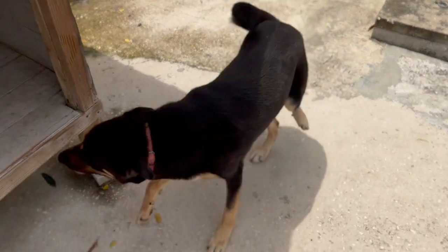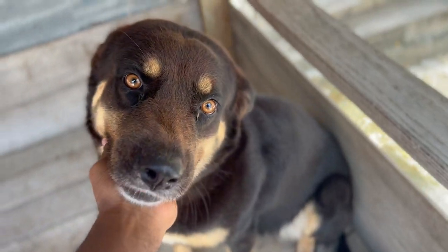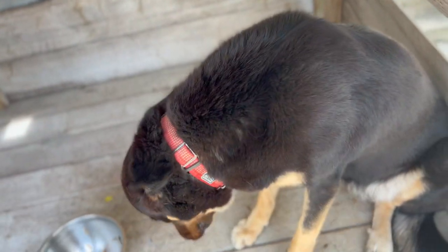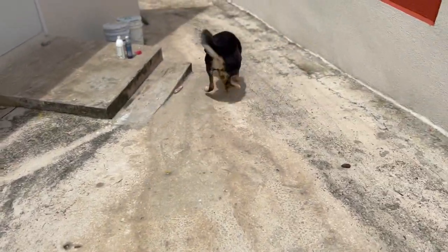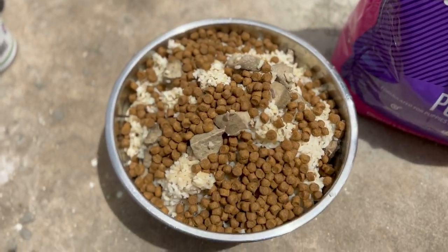Good girl, good girl — sit, good girl. This is what she likes: these little neck rubs. Something was kind of choking her right there. Come — alright, leave it.